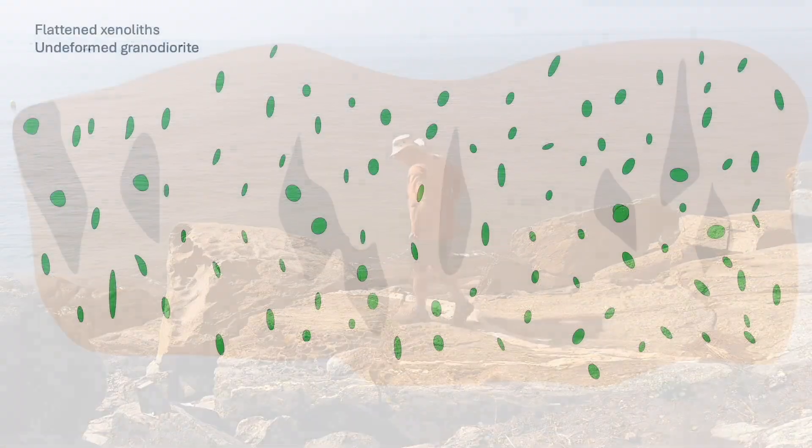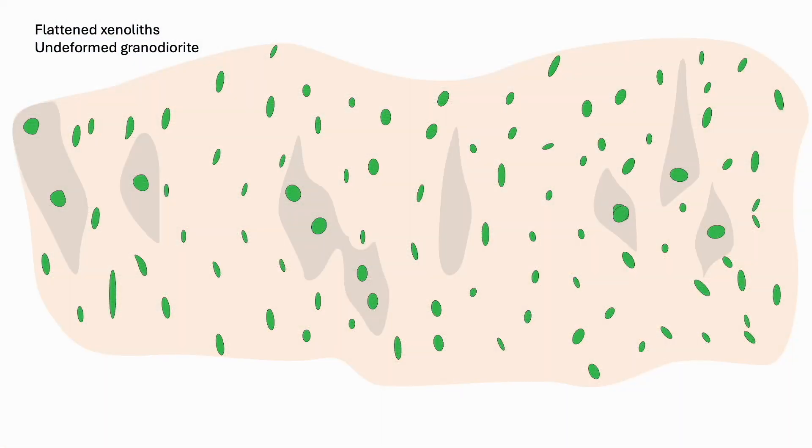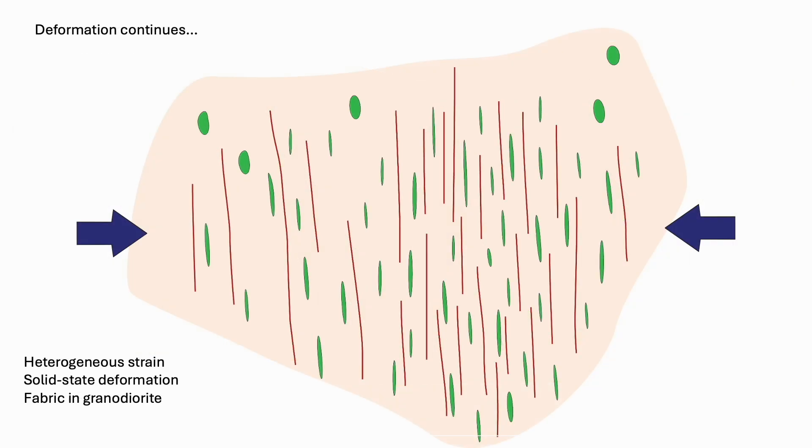Let's cartoon this up. To start with, the deformation is widely distributed — the granodiorite as a crystal mush deforming with just a few undeformed enclaves. The green xenoliths recording this early deformation, the granodiorite not. But once fully crystallized, the deformation continued, but heterogeneously — the fabric now growing in the granodiorite, but not widely developed.